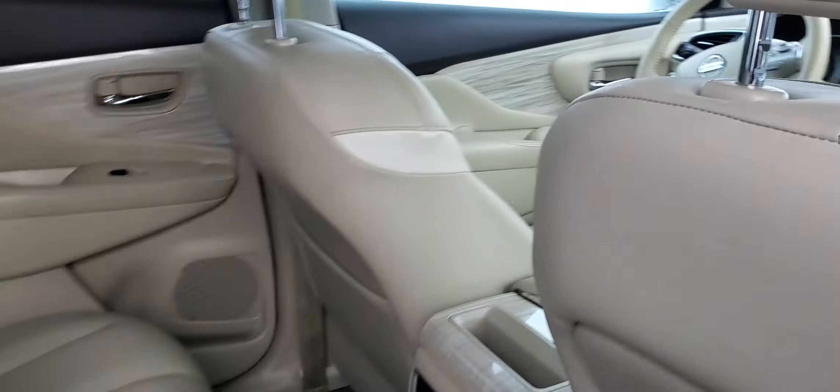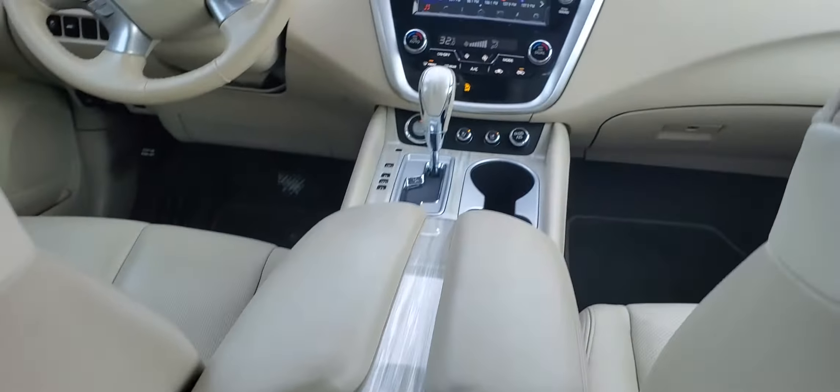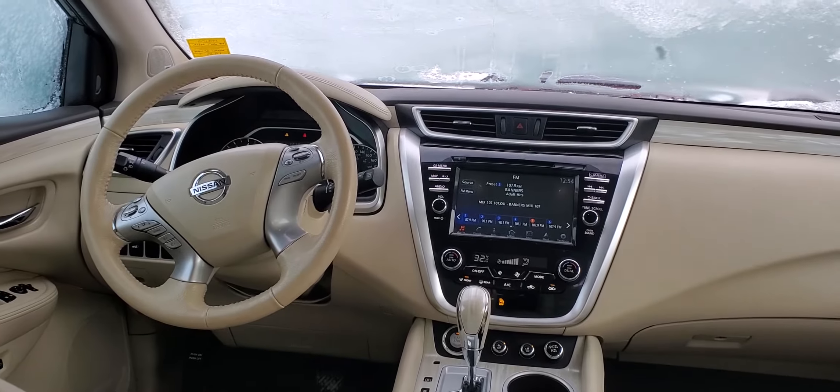Hey Estrella, it's Peter at Nissan in Shurt Park. This is the 2017 Platinum White Murano. Here's a look around it. The body's in excellent condition, really nice shape.